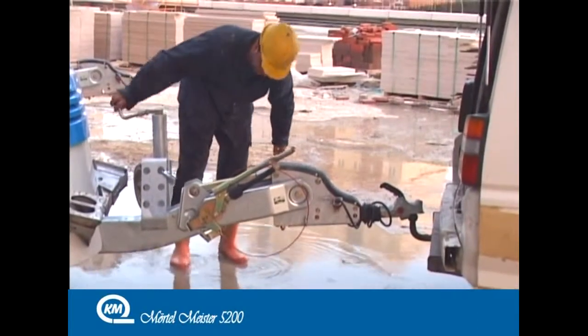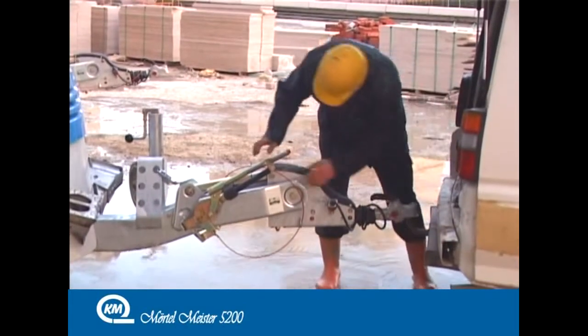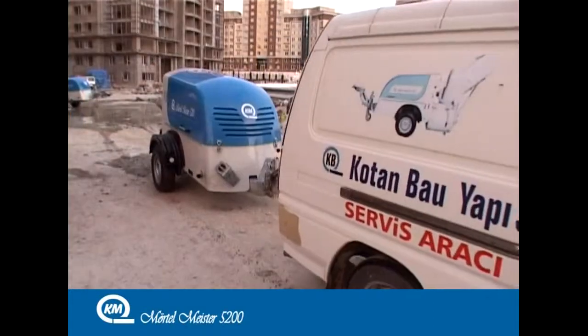The Mörtelmeister 5200 has longevity due to its adjustable pulling mechanism and the high quality materials and paint used in its manufacture.